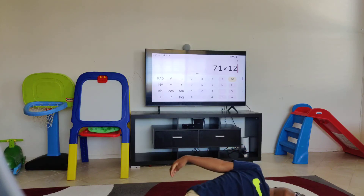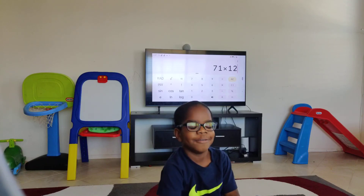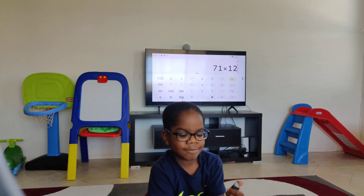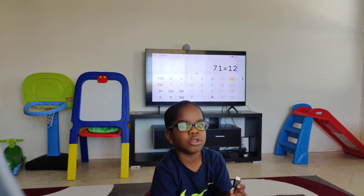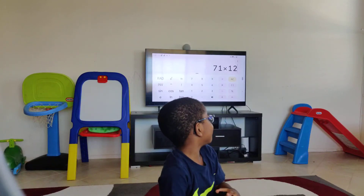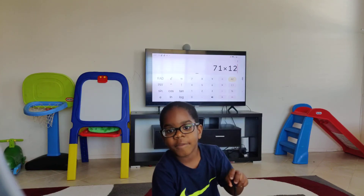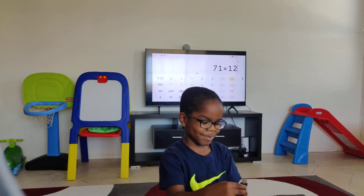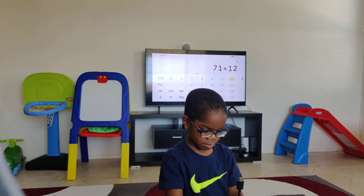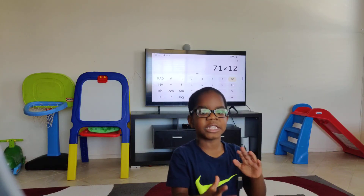Seventy-one times twelve. Are you doing a hard one? We have to do this. So... seventy-one times twelve. That is... five... seven... eight... eight... fifty? Eight fifty — is that your answer? I don't know. You can do seventy-one times ten. It's seven eighty-one. Let me try again — seventy-one times twelve. Eight fifty-two.